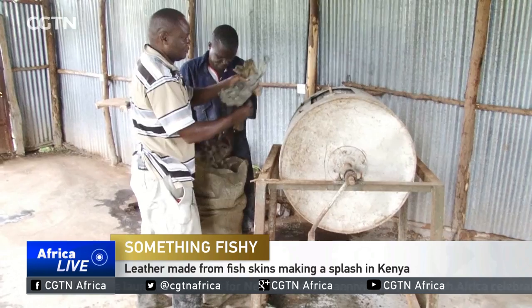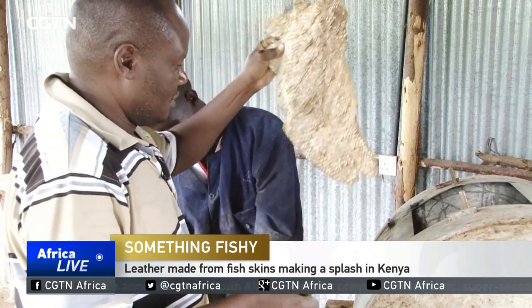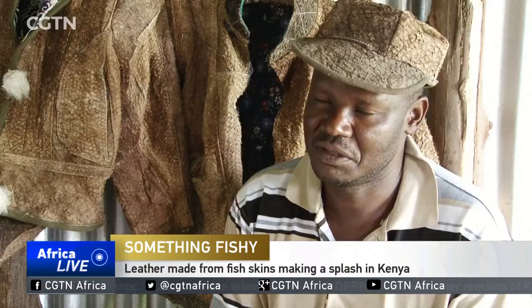This fish is being prepared, not for cooking as you may think, but for leather. Nuten Ochen runs a fish tannery business in Kisumu, Kenya. In Kisumu, we have several filleting industries — fish filleting industries. They produce close to 150,000 metric tons of fish waste, and 80% of this is actually fish skin.